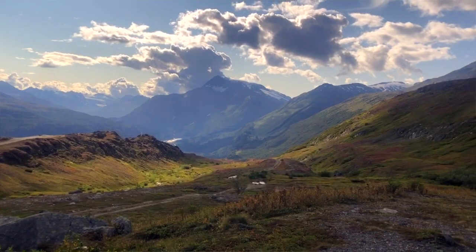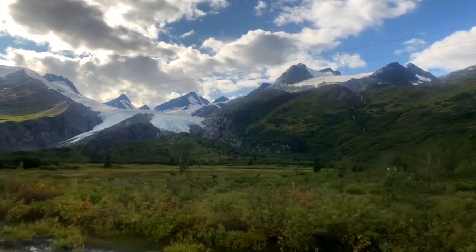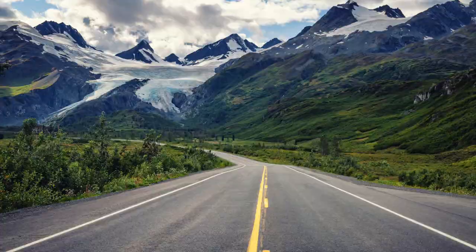The drive to Valdez was one of the more scenic stretches of highway we covered in Alaska. There was a hint of fall in the air and you could see the leaves starting to change color. As we got closer to Valdez, it seemed like there were glaciers everywhere. And then, as we got even closer, there were some amazing waterfalls on the side of the highway.